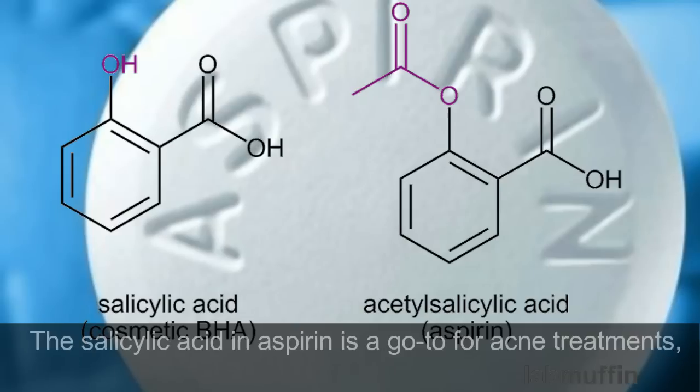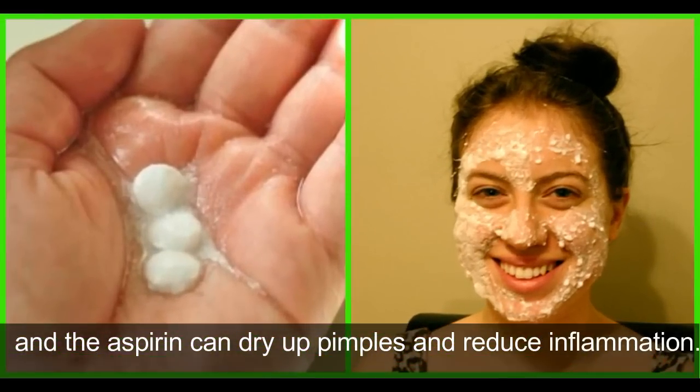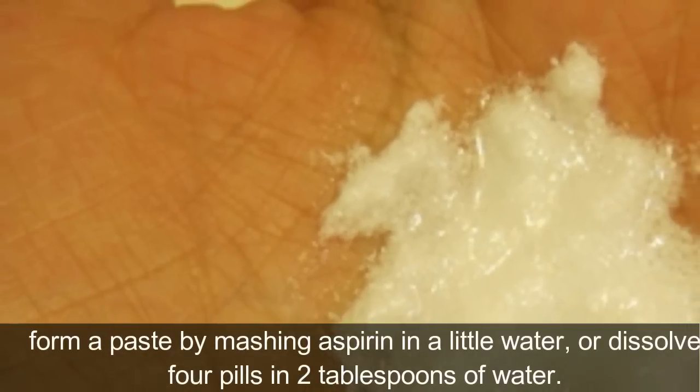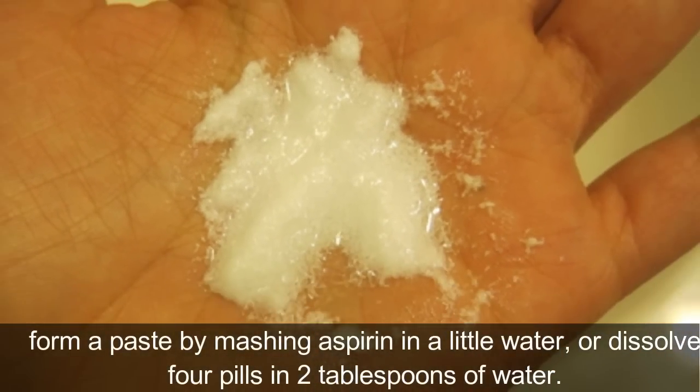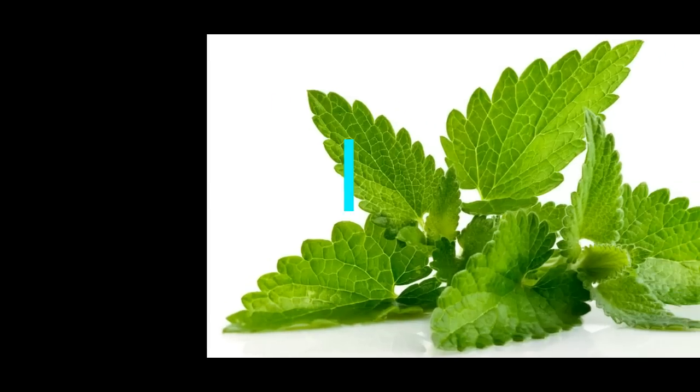4. Aspirin. The salicylic acid in aspirin is a go-to for acne treatments, and aspirin can dry up pimples and reduce inflammation. To take advantage of its benefits, form a paste by mashing aspirin in a little water, or dissolve four pills in two tablespoons of water.